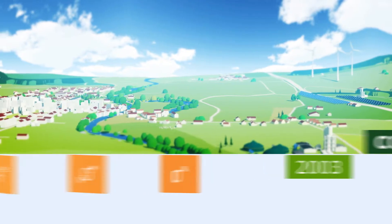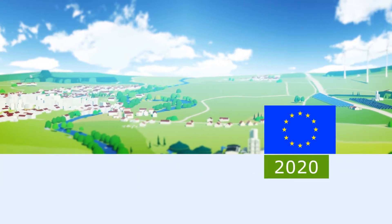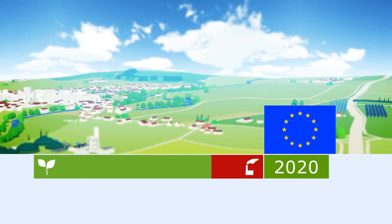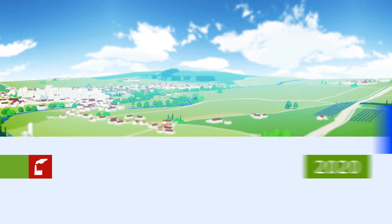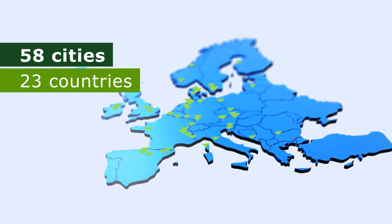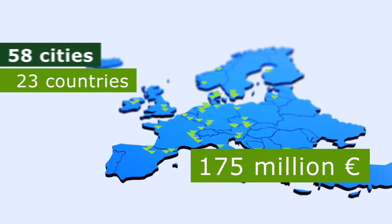It is a milestone towards the EU 2020 targets for raising energy efficiency and the use of renewable energy whilst lowering emissions. 58 cities and communities in 23 countries have been co-funded with more than 175 million Euro.